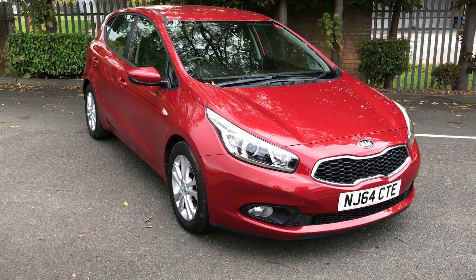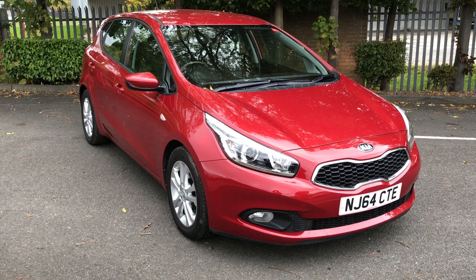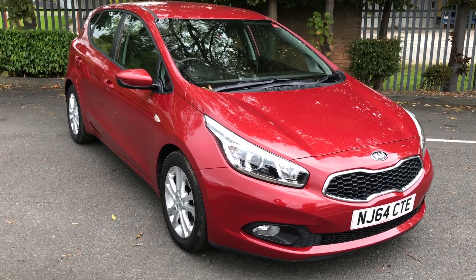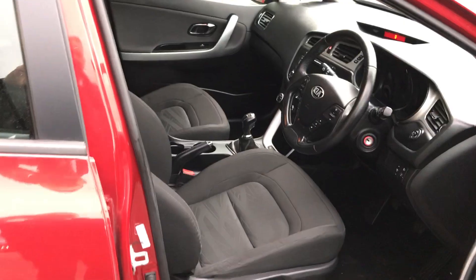This is our 64-blade Kia Ceed 2 model. It's a 1.4 diesel, giving great fuel economy and also cheap to tax, with this nice deep red metallic paintwork. The Kia also comes with the balance of the 7-year manufacturer's warranty for peace of mind as well.